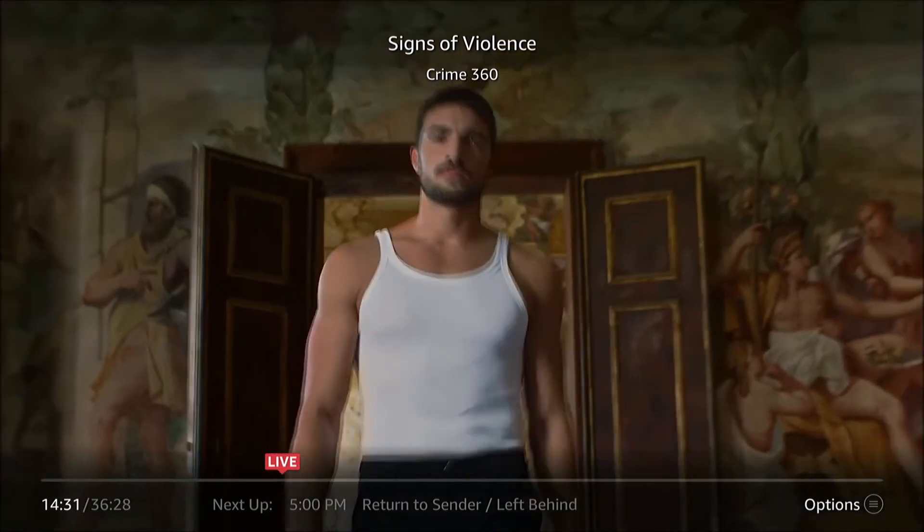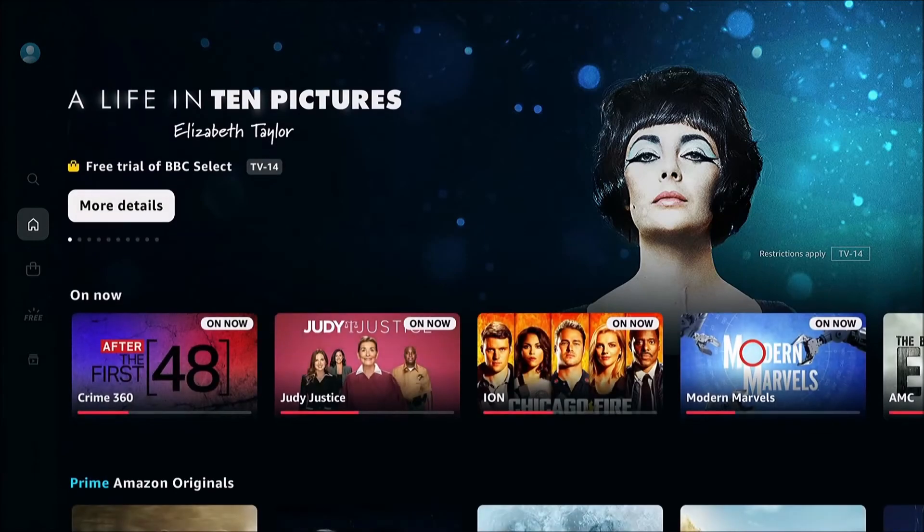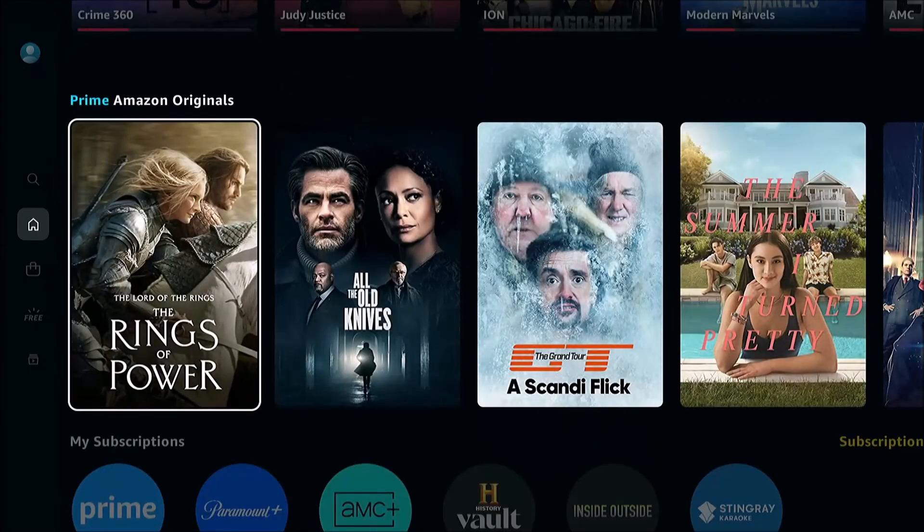Again, depending on the app that you're in, it will vary. You might have to play around with it and press up or down or something like that to get the option to appear.